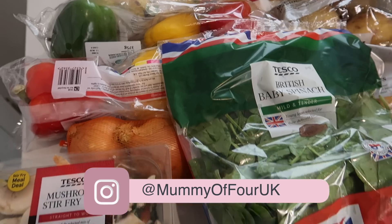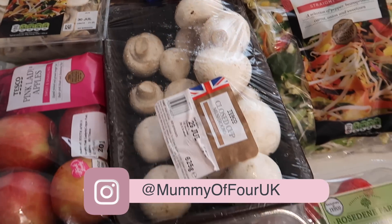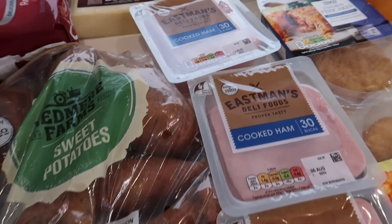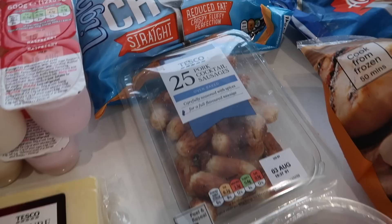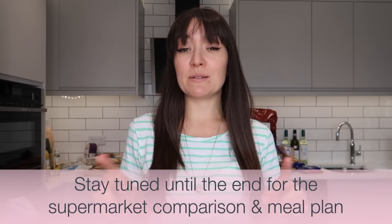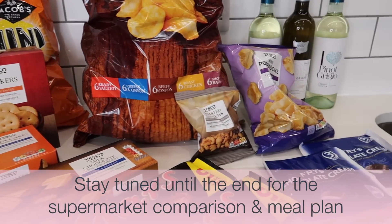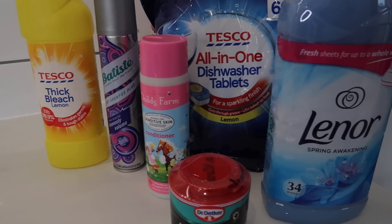Hi, I'm Ree from mummyoffour.com. Welcome back to my channel and another grocery haul from my supermarket comparison series. Today's haul is from Tesco and I will be having a look at their service as well as what I've bought for the week and our meal plan. Make sure you stay tuned to the end for all of that comparison stuff and our meal plan for our large family of six.